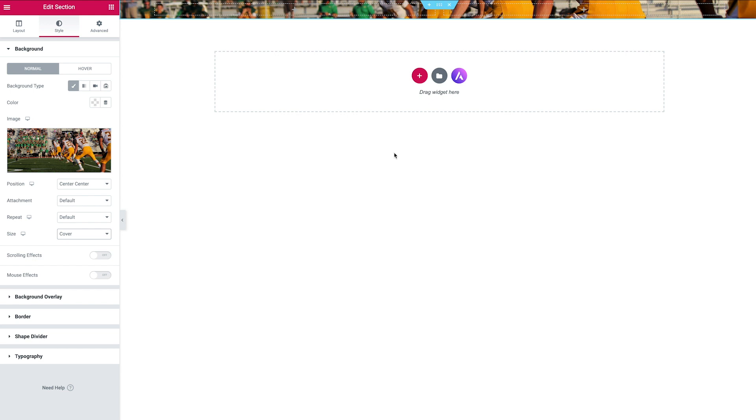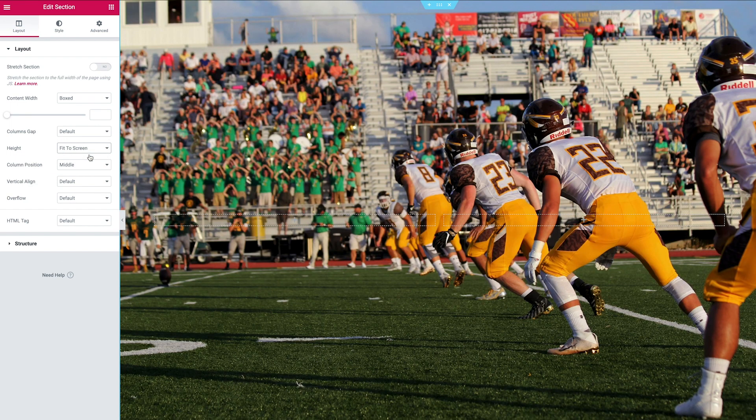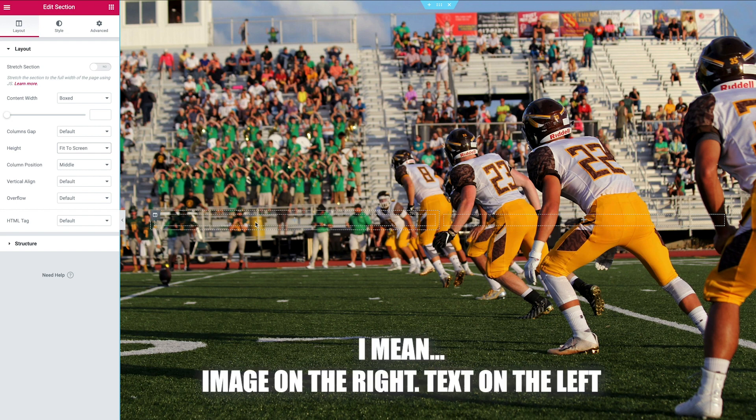To get the section to sit full height of the window, head back to Layout in the Edit Section panel and go down to Height — set it to Fit to Screen. Now you can make out what the image is. You'll see the image focal point is over towards the left and we're going to have our text over to the right.